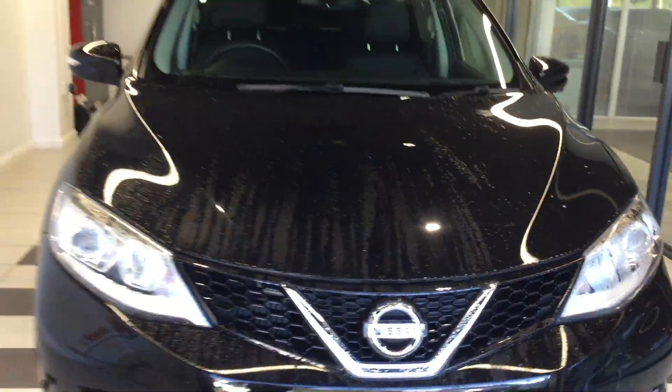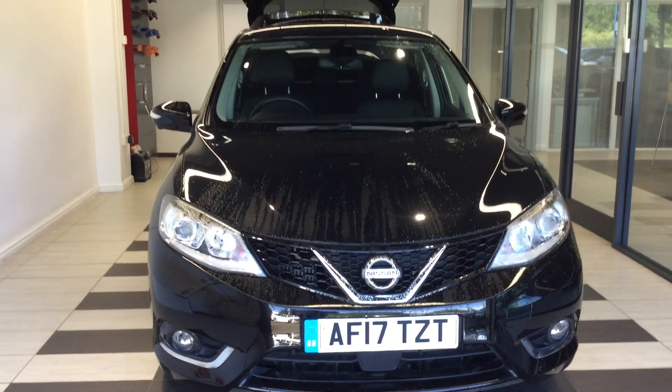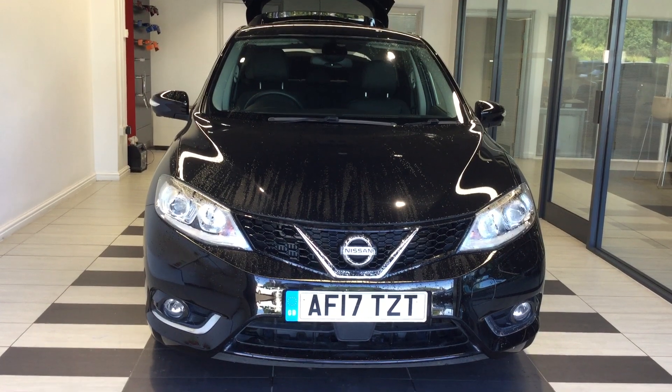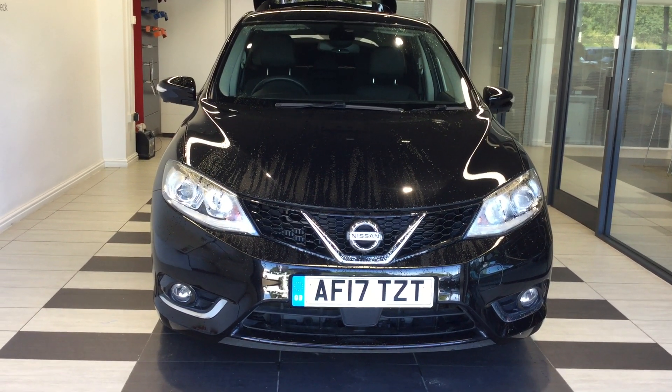So just to summarise, we've been looking at a Nissan Pulsar 1.2 Digi-T Tecna. Please ask for Richard on 01733 267 606 where I'll be happy to help. Thank you for watching.